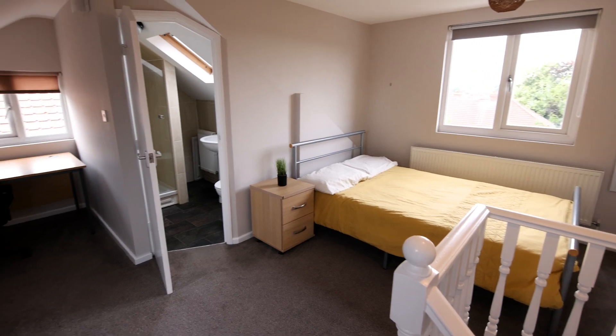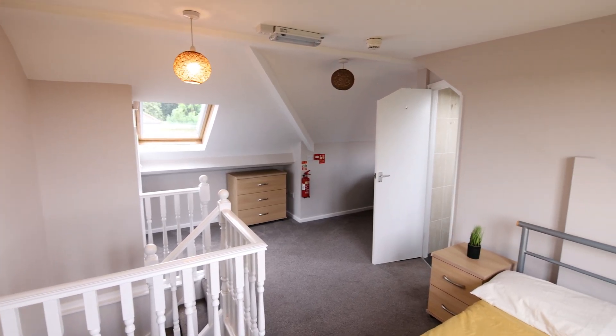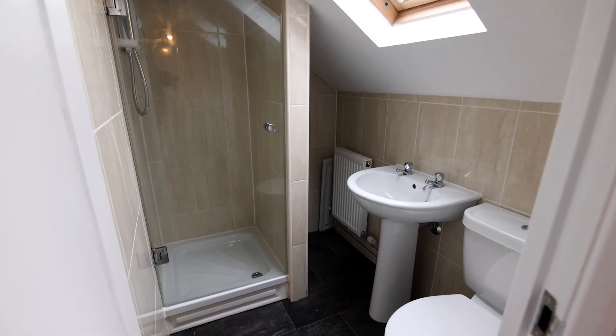Moving upstairs, we have the final bedroom with its own ensuite. The ensuite includes a shower, toilet and wash basin.